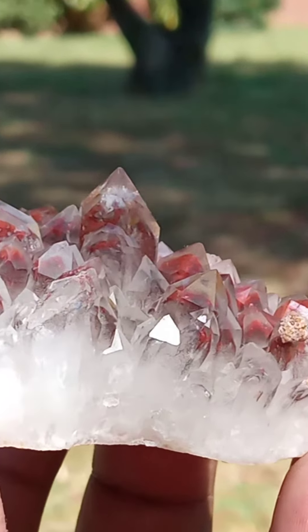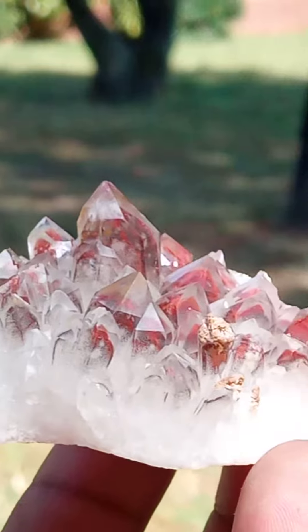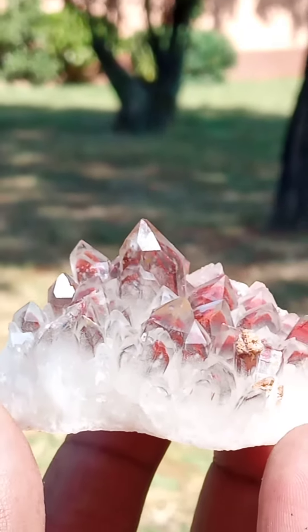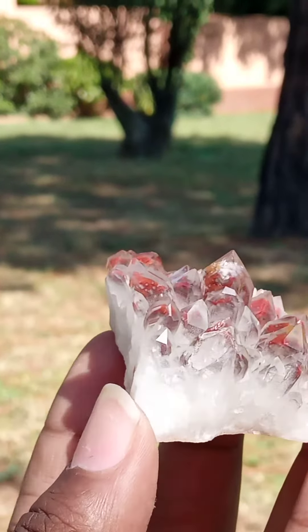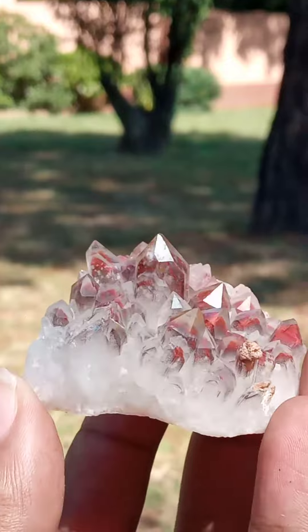Just kind of zoom in for you to see — one of its points has this beautiful cola-like color, this beautiful brown tint on top of it. Just really lovely.